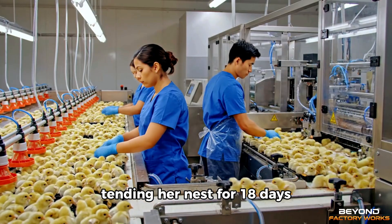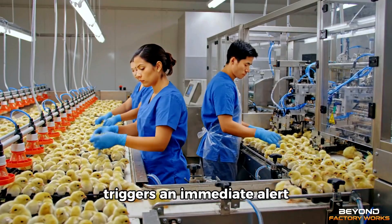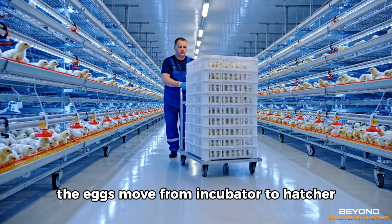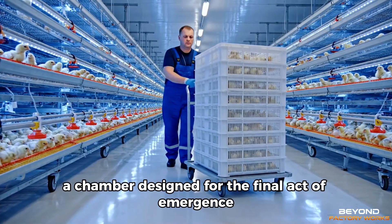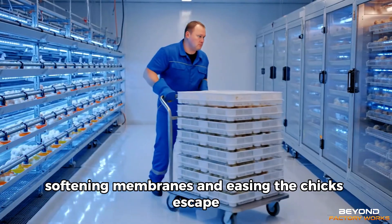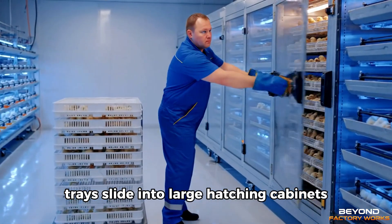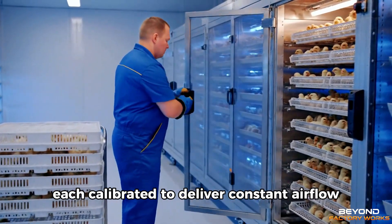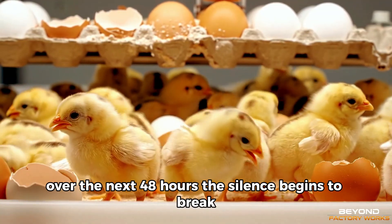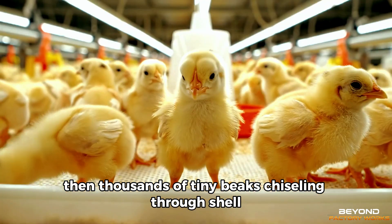For 18 days, the process remains unwavering. Any fluctuation, however small, triggers an immediate alert. Then comes the moment of transition. The eggs move from incubator to hatcher, a chamber designed for the final act of emergence. Here, the humidity rises, softening membranes and easing the chick's escape. Trays slide into large hatching cabinets, each calibrated to deliver constant airflow. Over the next 48 hours, the silence begins to break — first a tap, then a flutter, then thousands of tiny beaks chiseling through shell.